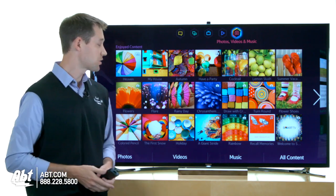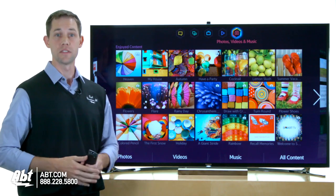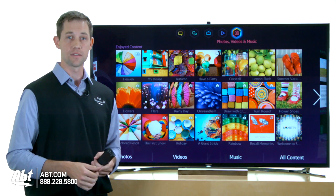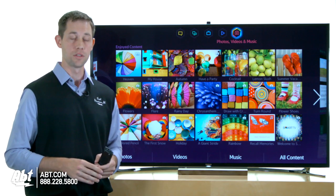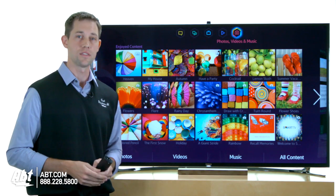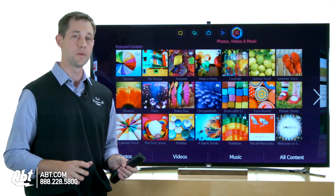As you can see, picture quality really is amazing on this set. 4K content obviously looks incredible, and your regular HD content really jumps off the screen. The color quality, contrast — everything is really, really nice on this TV set. Just a really amazing picture.